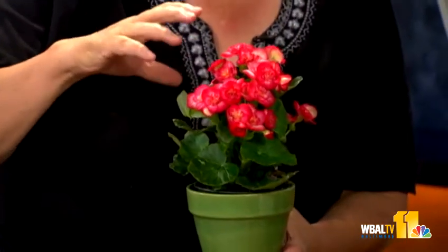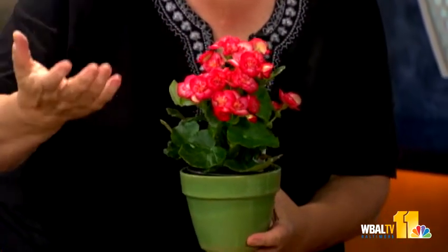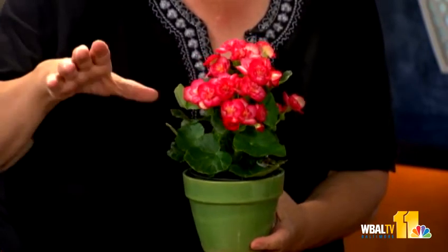Joining us for today's plant questions is Carrie Engel of Valley View Farms. She brought a Rieger begonia. What's great about these is they do well in shade — as a houseplant or outside in a shady garden, in window boxes or wherever you'd like. It's really one of those plants that works in a lot of different places.